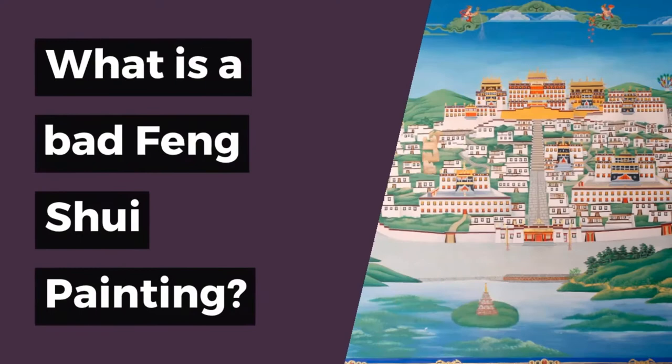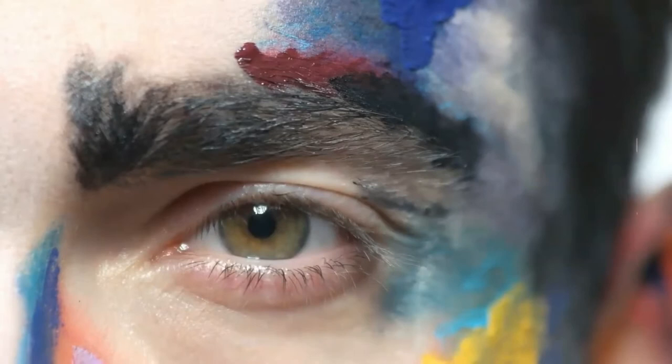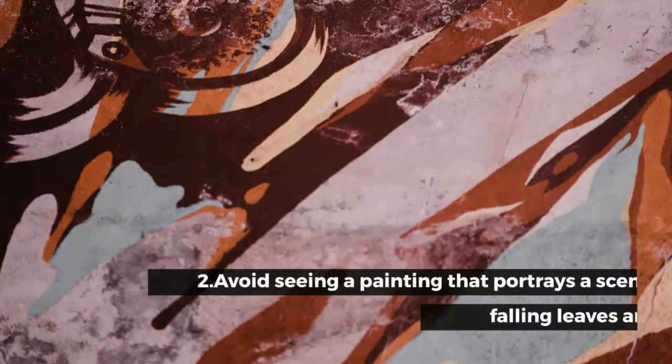What is a bad Feng Shui painting? 1. Avoid showing paintings of ferocious-looking creatures or beasts, such as tigers, lions, and so on. It creates a sense of fear in people by giving off the impression that it is preying on the members of the household.